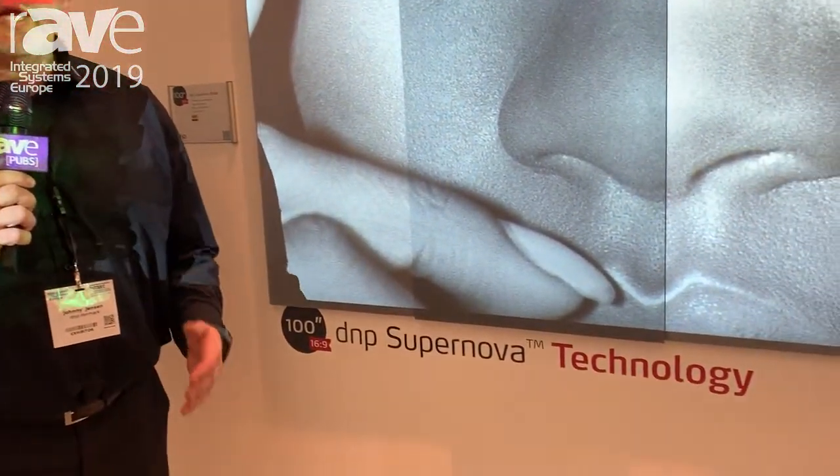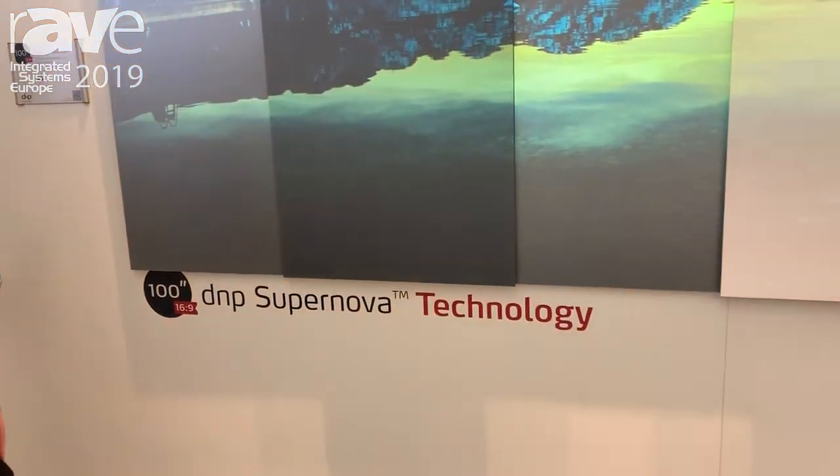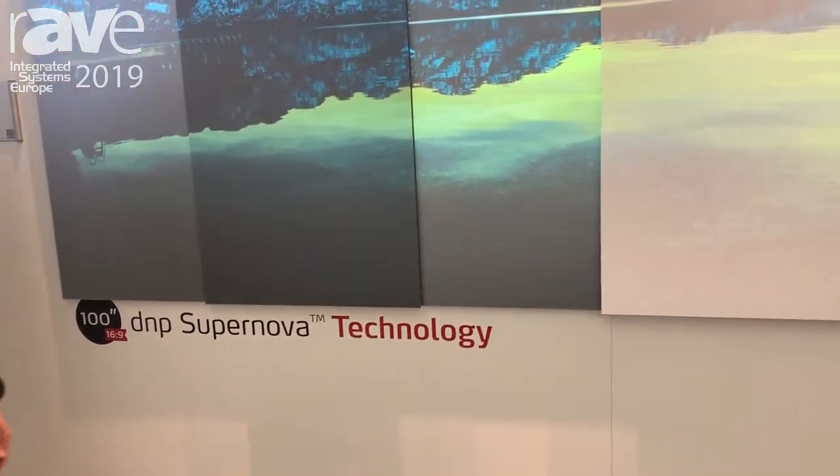Hello, I'm Johnny Jensen, senior product manager with DNP Denmark. We're here at ISE 2019 in Amsterdam in Hall 1 E50. Come to our booth and watch our technology demo.